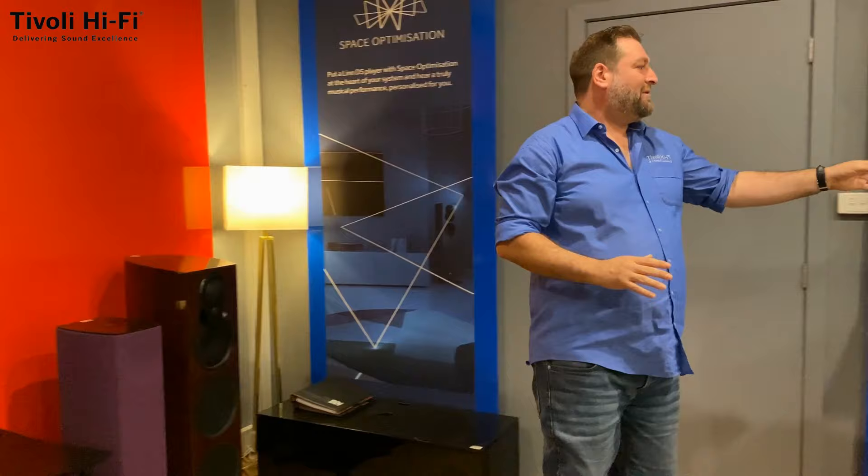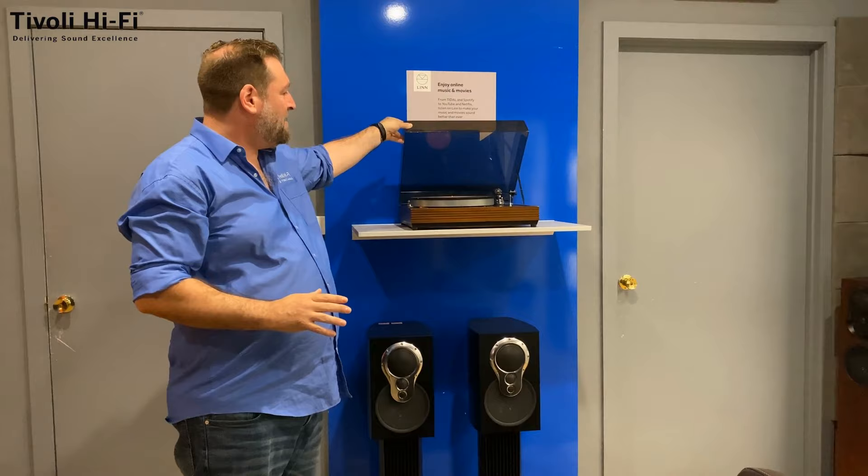Linn have an amazing history — their first product was a turntable called the Linn Sondek, introduced in the mid-70s, and it's a product still available today. One of the reasons Linn are such a popular company is that they are an engineering company at heart. We can take an LP12 from that vintage — and here's one here, a very old Linn — and bring it to a new current specification just by changing parts, updating it to the most current version. Part of our repairs and servicing department is servicing LP12 turntables and bringing them back to life.